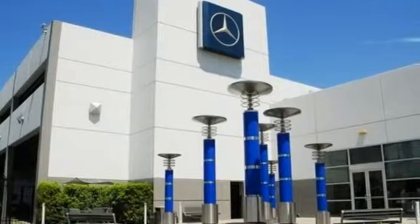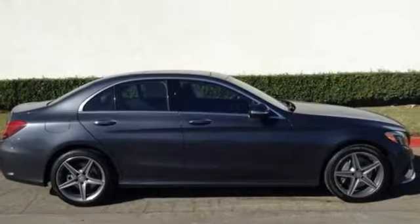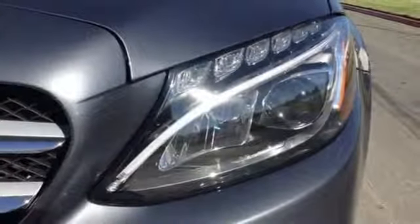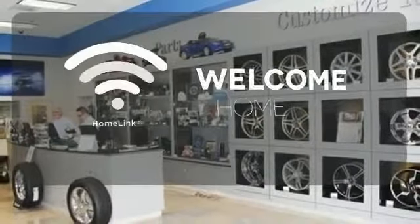From the LED daytime running lights and panorama sunroof, to the interior's full-color display and attention assist, and thrill-inducing turbo direct injection engine and agility control suspension, you'll experience the exceptional luxury and superior craftsmanship that Mercedes-Benz is known for.